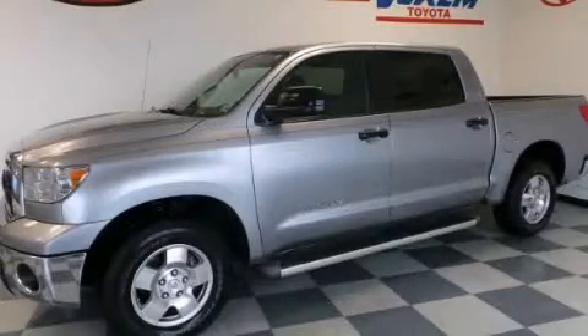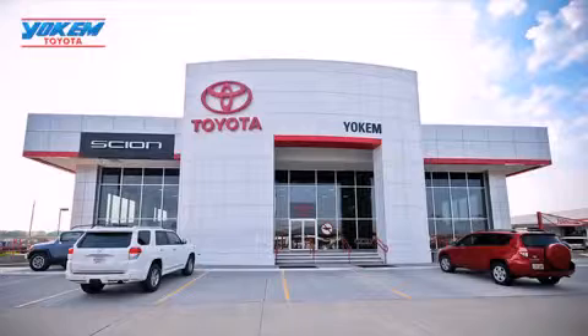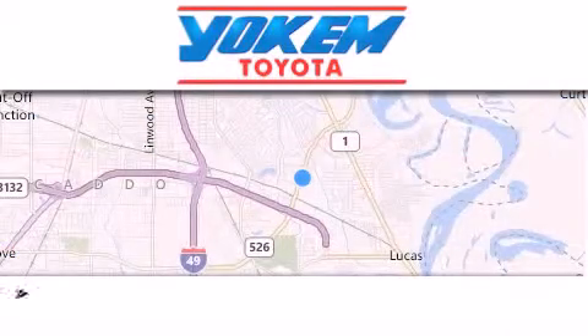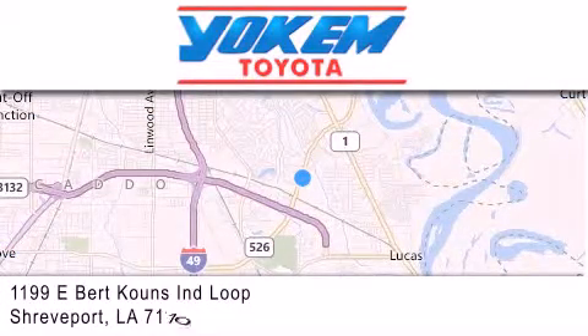We invite you to contact us today to learn more about this vehicle. Yoakam Toyota is conveniently located at 1199 East Mart Coons in Streetport. Our goal is to exceed all of your expectations to ensure that you'll return for future visits.